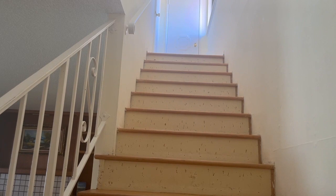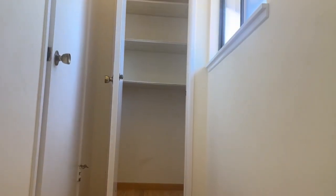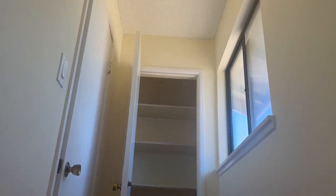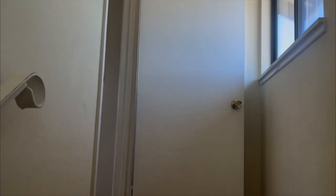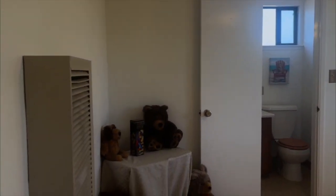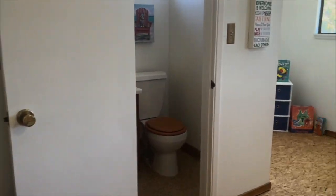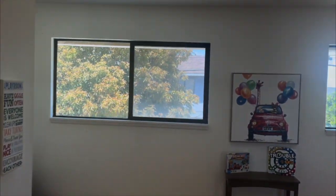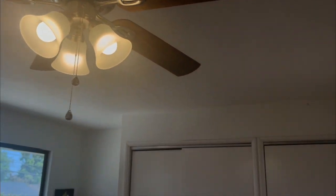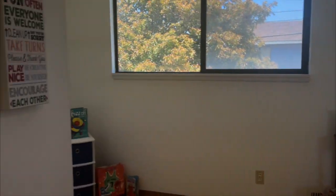Now we can make our way upstairs to this huge bonus room. On our way up, you'll notice that there is a storage closet — you wouldn't see it if the door was open. And now let's step into this space. There is a ceiling fan and it has its own heat source. Dual pane windows up here as well. Lots of storage.